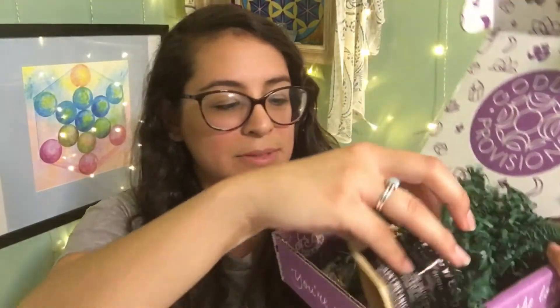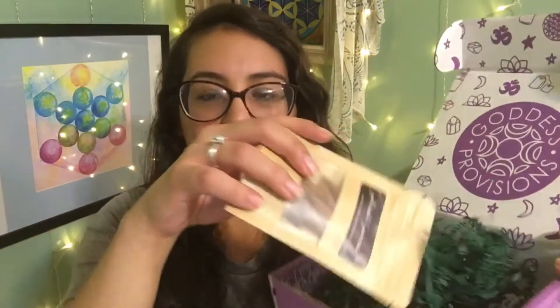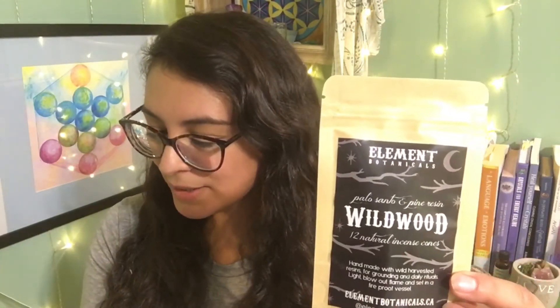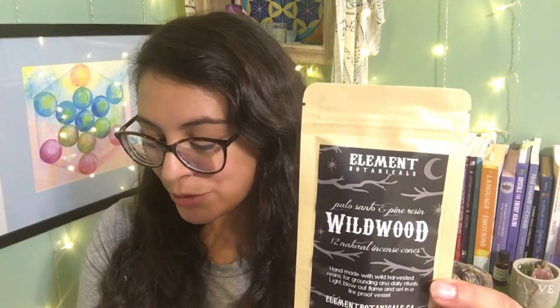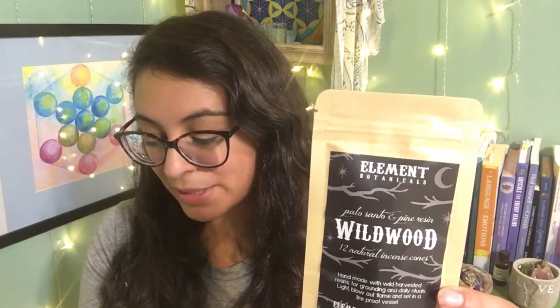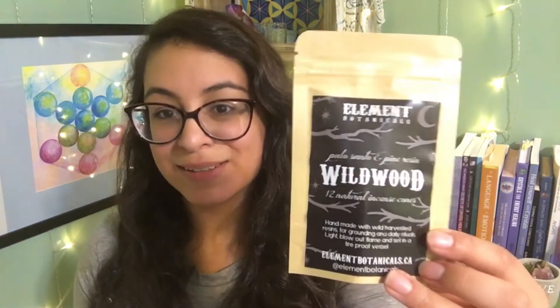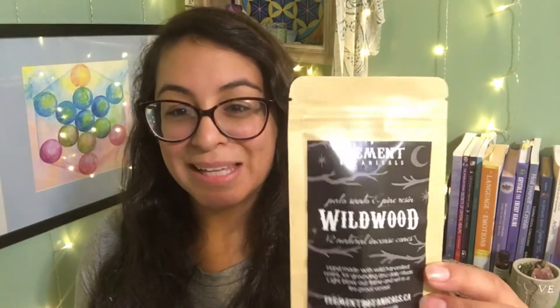Next up is palo santo and pine resin wildwood incense cones. The card says: burn these all-natural palo santo and pine resin essence cones to help ground your energy and connect with the healing scent of the forest. I would love my house to smell like the forest — I can't wait to burn those.